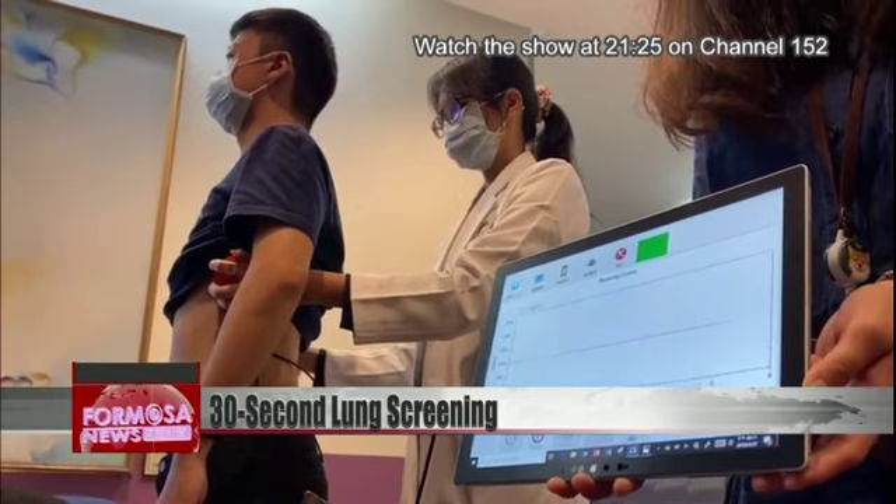Our current screening methods are all nucleic acid tests. It's not possible to be sure if the virus has entered the lungs. We can compare our data to an x-ray and see whether the lungs have a frosted glass pattern typical of COVID-19.